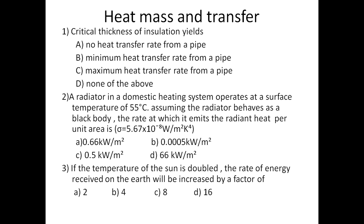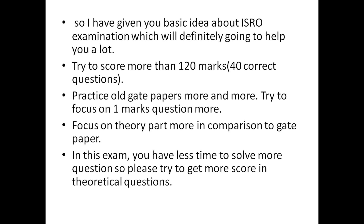Go through the sample questions to see what type they ask and practice to score more than 120 marks. Practice old GATE papers and focus on one-mark questions. Focus on the theoretical part more than you would for GATE papers — that is the key for this exam. Because you can't solve all numerical problems under time pressure, you need to score good marks in the theoretical sections.